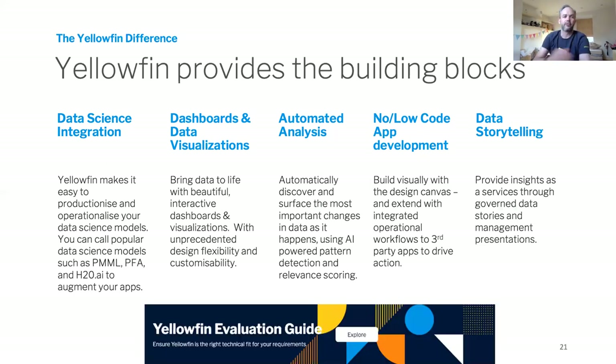We cover questions normally associated with deployment and integration options in our evaluation guide, so go check that out on our website. You can also ask lots of questions through our community and we're here to help.